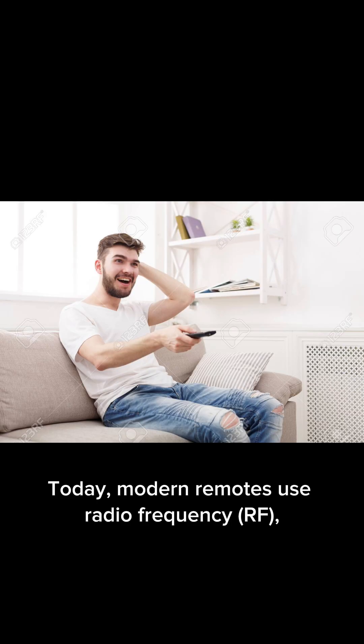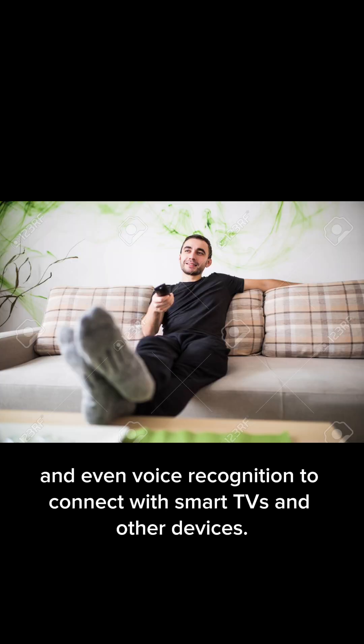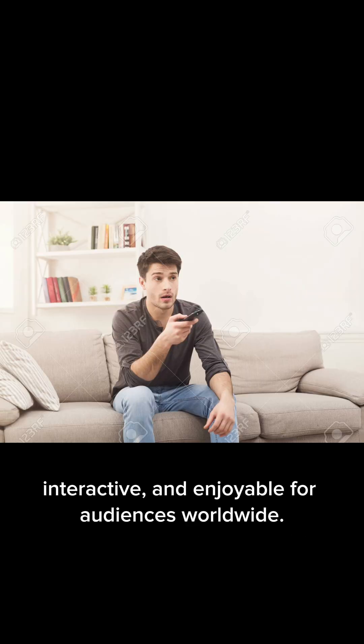Today, modern remotes use radio frequency (RF), Bluetooth, and even voice recognition to connect with smart TVs and other devices. The invention of the TV remote control made watching television more convenient, interactive, and enjoyable for audiences worldwide.